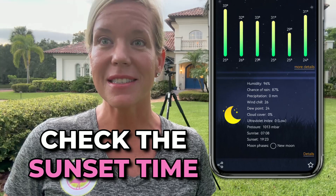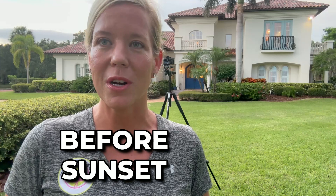First things first, when you have your first twilight appointment, you're going to want to check your weather app, check the sunset time, and make sure you arrive at least 20 to 30 minutes before sunset. So you can get there in enough time to scope out the home, make sure the lights are on, make sure the pool lights are on, make sure the landscape lights are going to be turned on, and anything else you'll have to do to prepare the property.